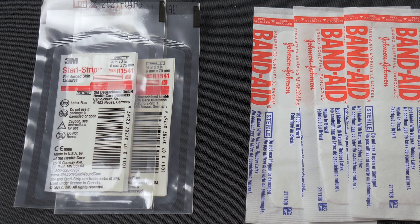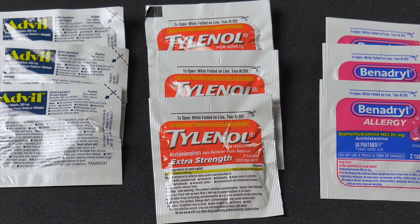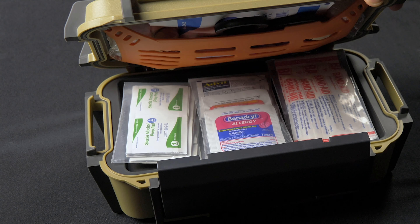As soon as you open the kit, there are three modules right there on top. These have the basics that you might grab on a regular everyday basis — band-aids, Steri-Strips, Advil, Tylenol — just some of the real basics that you might need to get to quickly. Open it up and they're right there, easy to get to.